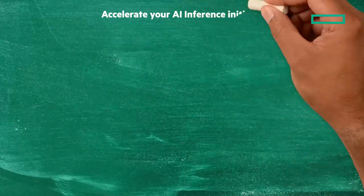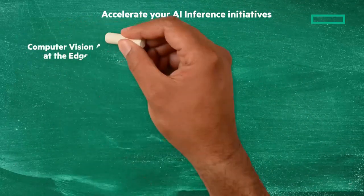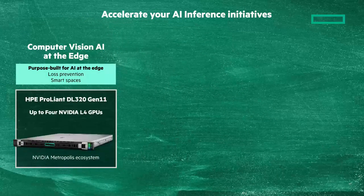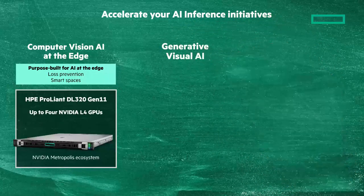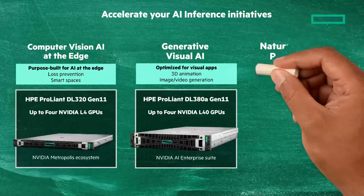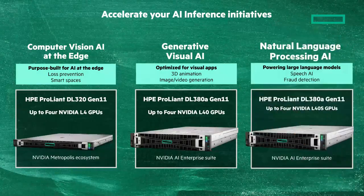The solutions that accelerate your AI inference initiatives are: computer vision AI at the edge with the HPE ProLiant DL320 Gen 11, purpose-built for AI at the edge; generative vision AI with the HPE ProLiant DL380A Gen 11, optimized for visual applications; and natural language processing AI with the HPE ProLiant DL380A Gen 11, powering large language models. Each of these includes NVIDIA GPUs.